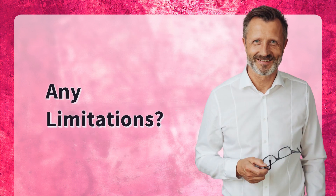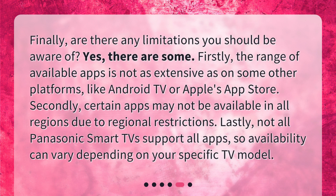Are there any limitations you should be aware of? Yes, there are some. Firstly, the range of available apps is not as extensive as on some other platforms, like Android TV or Apple's App Store. Secondly, certain apps may not be available in all regions due to regional restrictions. Lastly, not all Panasonic Smart TVs support all apps, so availability can vary depending on your specific TV model.